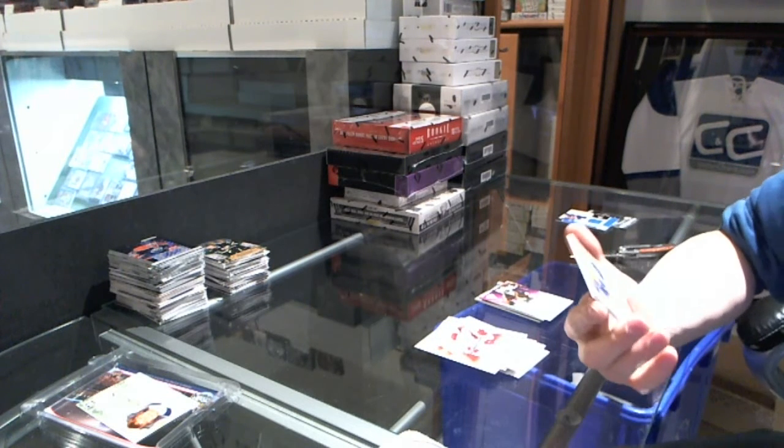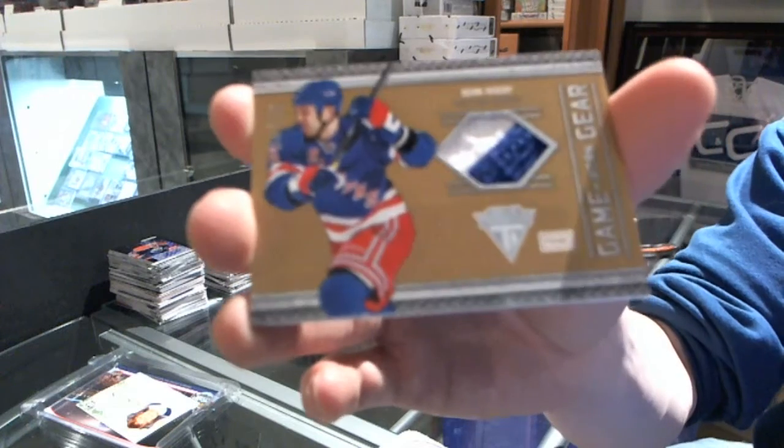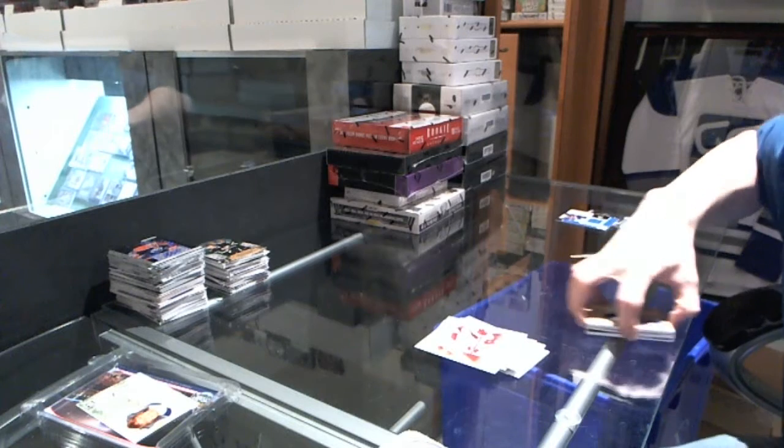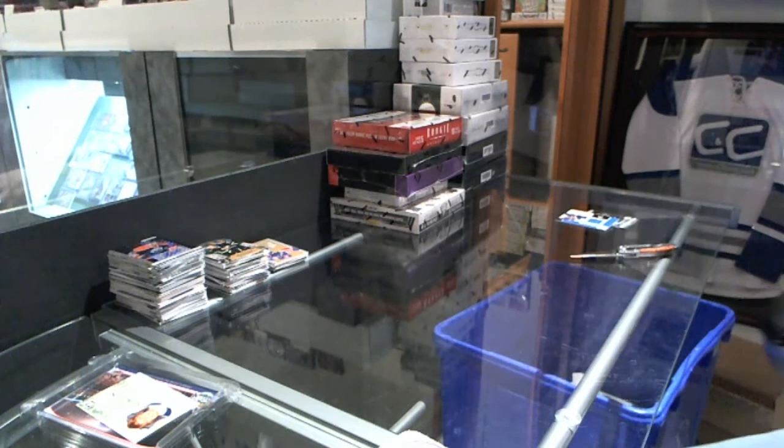We've got a Game Gear jersey prime, number 34-50, for the New York Rangers, Sean Avery. Alright, on to the anthology.